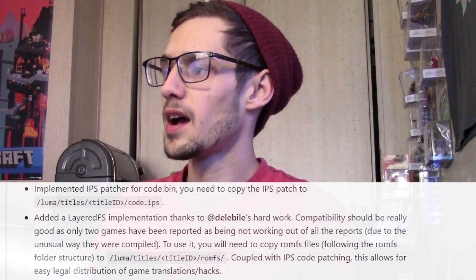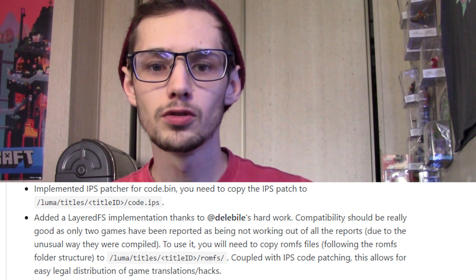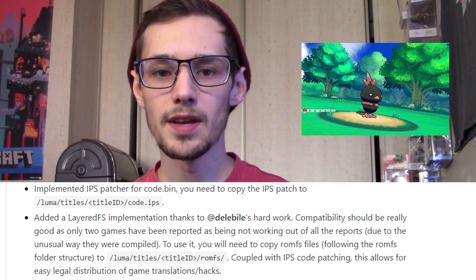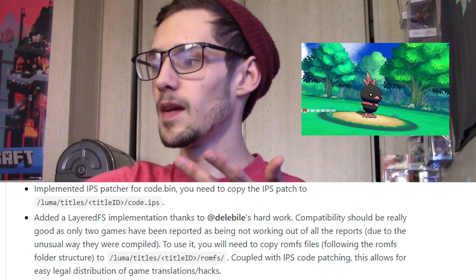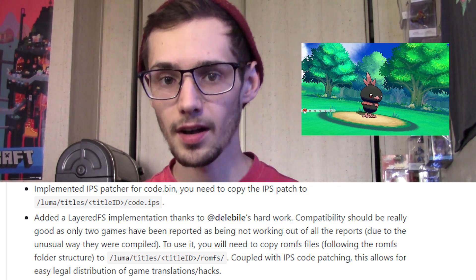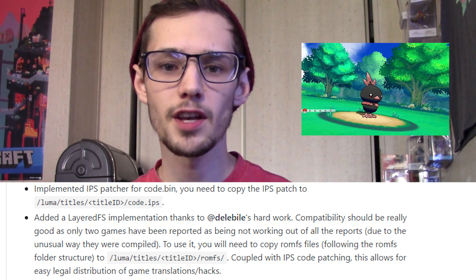First off, IPS patching is now possible. Combine this with a full LayeredFS implementation straight into Luma custom firmware and you have easy game modding — for games like Pokémon, being able to do texture hacks, translations, and all that. All you have to do is take the modified files the developer puts up, stick them into a folder on your SD card, and the functionality in Luma is built in to immediately boot up those mods. This used to be done with NTR custom firmware or HANS, but now it's baked straight into Luma. This little feature could blow up the game modding scene for 3DS games.